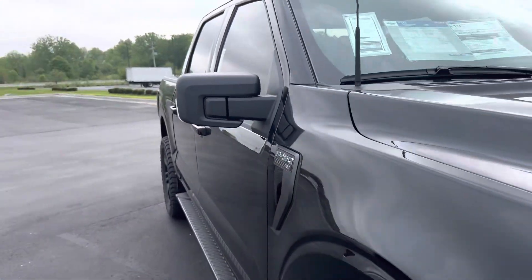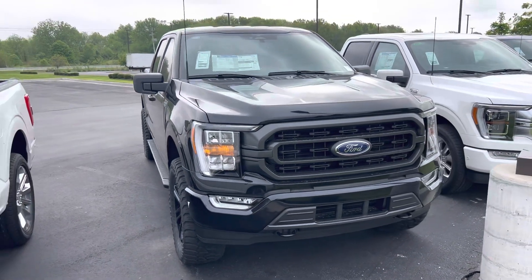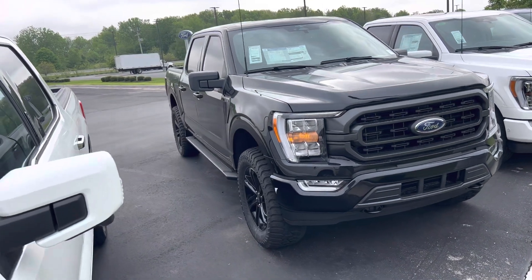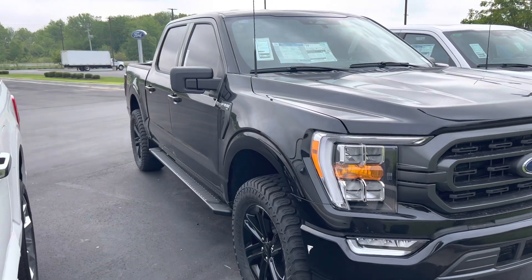So tint, leveling, tires, a little bit of a blackout package on this 2023 Ford F-150. Again, I'm Steve Angle at Bill Estes Ford, 317-852-2231.